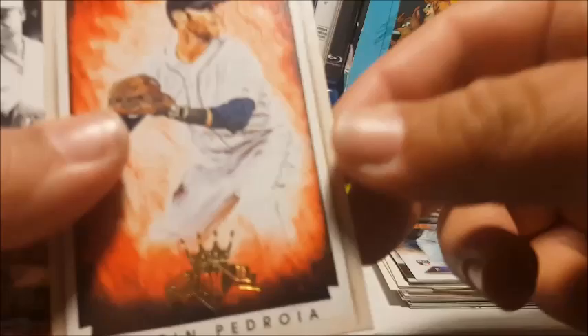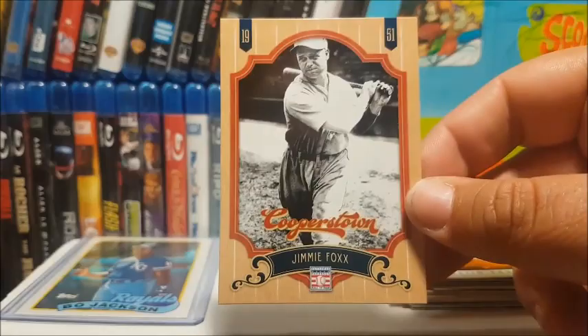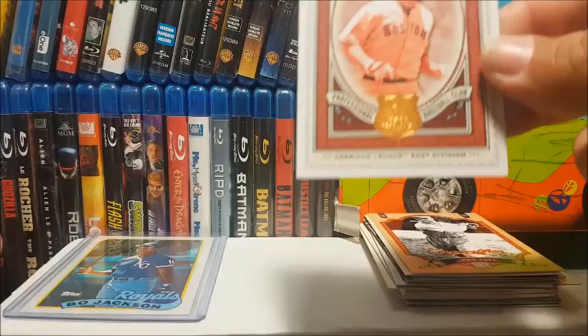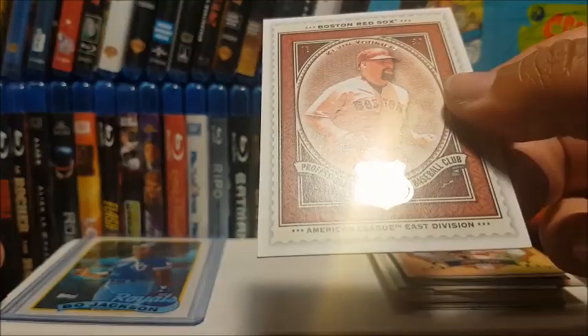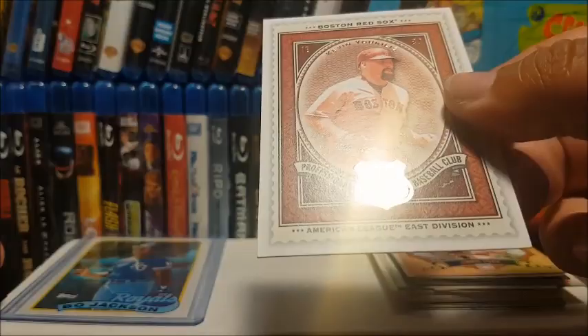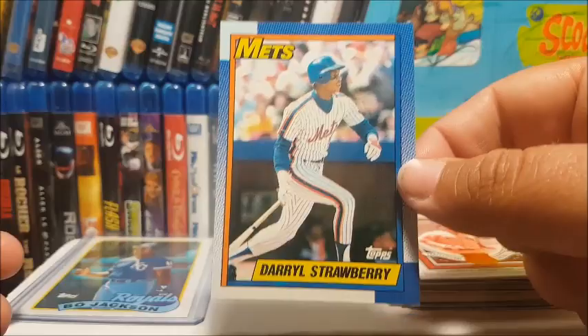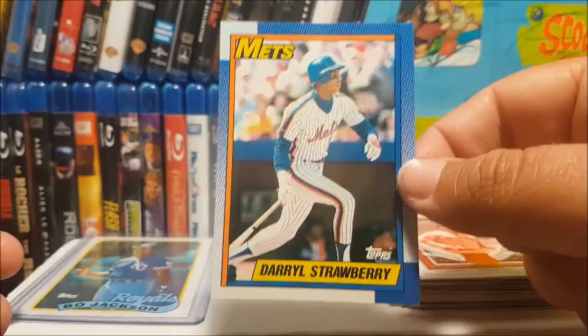This is pretty cool — from Diamond Kings 2015, Dustin Pedroia. Love my Red Sox. And we got a Cooperstown card of Jimmie Foxx — that's pretty cool. Another awesome Red Sox card: Kevin Youkilis SP Legendary Cuts — that's really sturdy, really nice. I think I'm gonna sleeve that. And here's a 1990 Topps Darryl Strawberry — unfortunately not his rookie card; his rookie's in the '83 or '84 set — but still pretty cool to have.